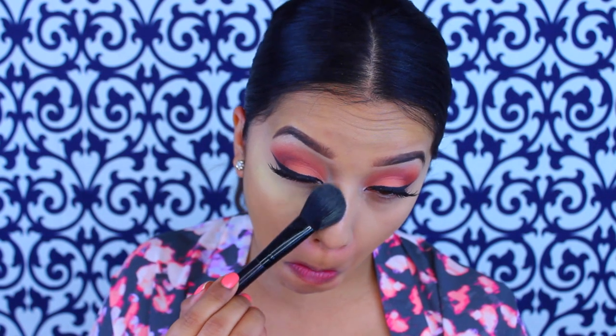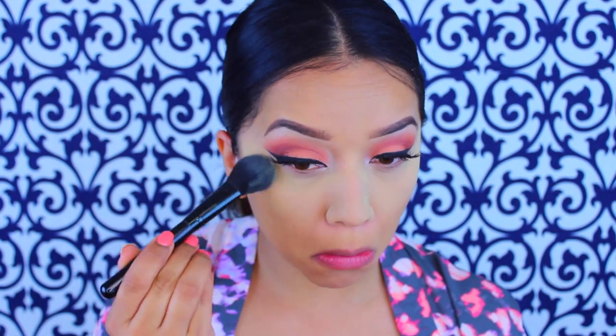Now to set my concealer I'm going in with the ELF High Definition Powder in Corrective Yellow — I do have a full review on this if you're interested, I'll have it linked. I'm going to take that on the back of the brush and use this ELF blush brush — it's too small for a blush brush for me but it's perfect for setting concealer — and I'll just pack that on. While I let that cook for a minute, I want to share a story with you guys.